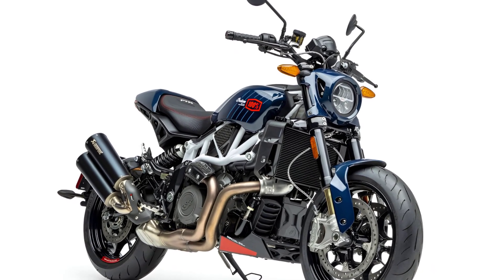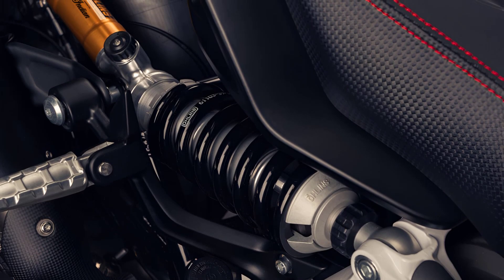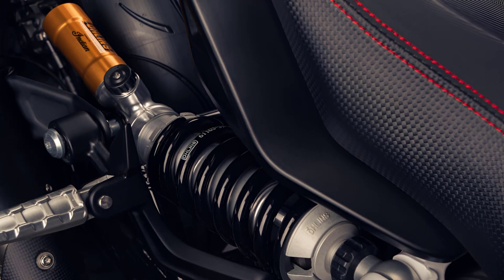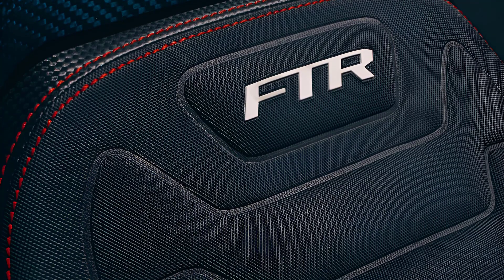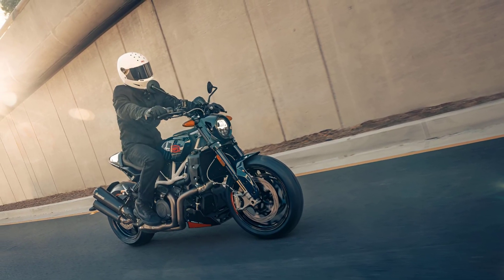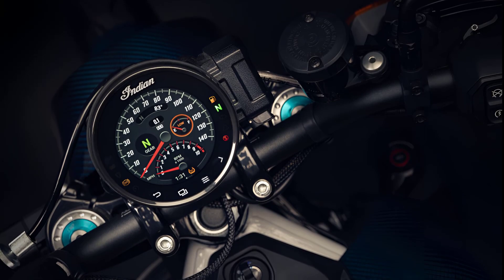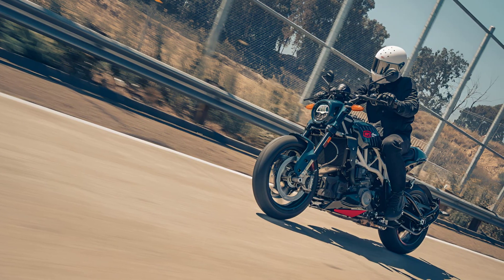Attention to detail is evident in the billet tooling parts, such as bar end weights, oil cap, and radiator cap. The FTRX 100% Carbon engine remains untouched, with Indian boasting 120 horsepower from the liquid-cooled V-twin engine and 87 lb-ft of torque. In addition, radially mounted dual disc Brembo brakes and a 4-inch touchscreen display powered by Ride Command with turn-by-turn navigation, Bluetooth connectivity, and three selectable ride modes — Rain, Standard, and Sport — round out the experience.